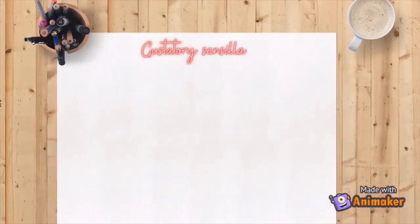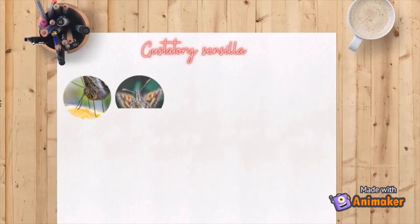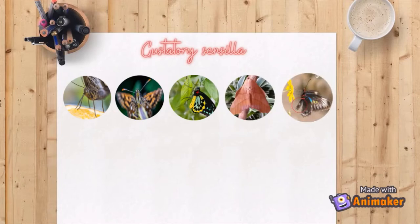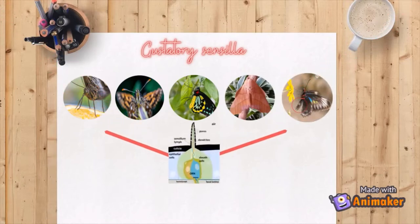Gustatory sensilla are distributed in the mouthparts, antennae, feet, wings, and ovipositors of butterflies and moths. Inside the sensilla are receptors that produce a taste perception.